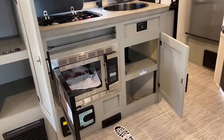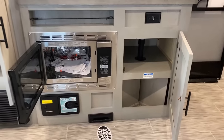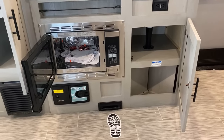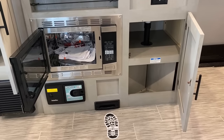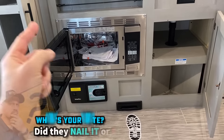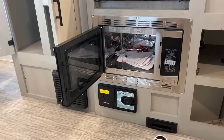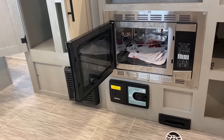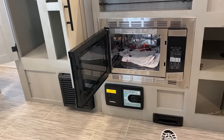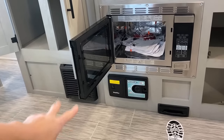Down below the stovetop they give us a convection microwave oven - there is no gas oven option on these. Did they nail it or did they fail it? I like the idea of the microwave being down low so I don't spill hot soup down my arm, but I know some people would not like bending over to get to it.